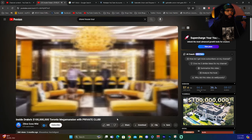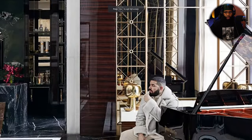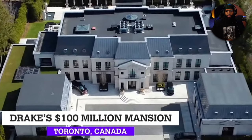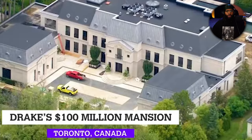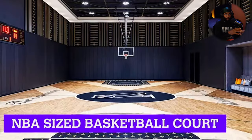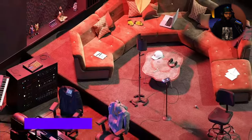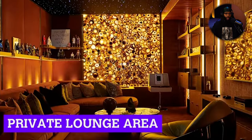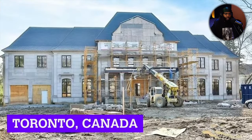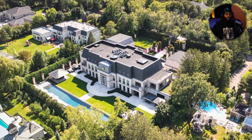Welcome back to another episode of Zillow Gone Wild. Today we will be exploring Canadian rap icon Drake's hundred million dollar mega mansion. In total, the property is 50,000 square feet and features an NBA-sized basketball court — that's not NBA size. It might be NBA length, but it ain't look it.